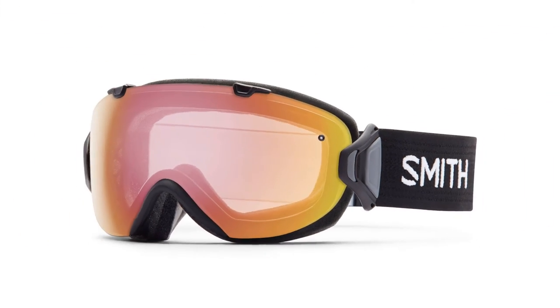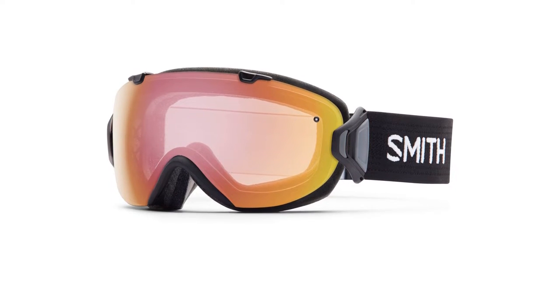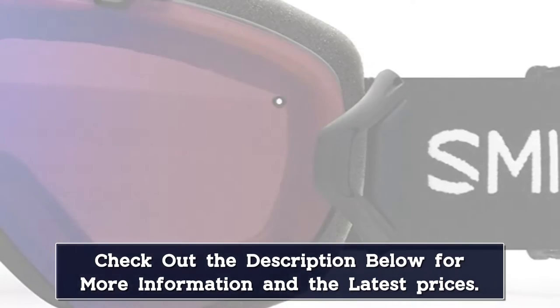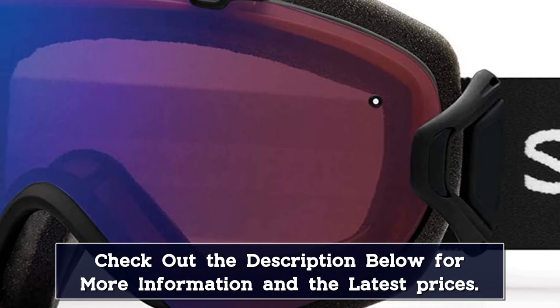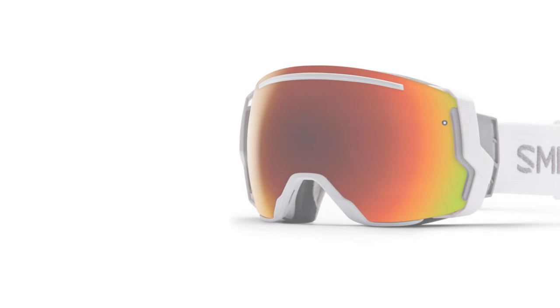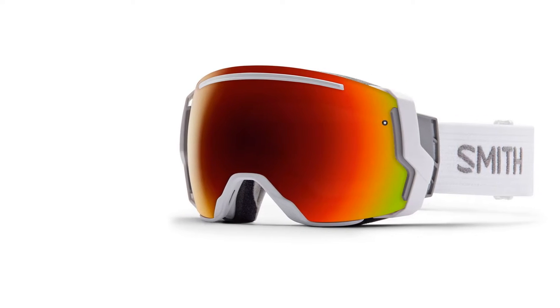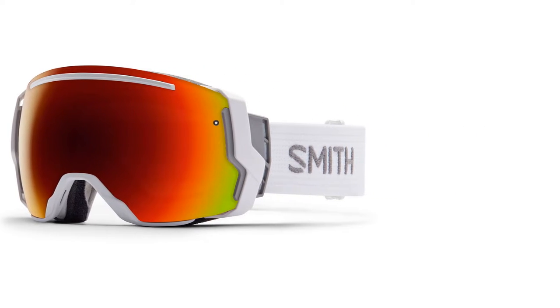The Smith Women's IOS Interchangeable Series Snow Goggles can offer superior vision in both low light and bright light conditions. Keeping your face protected from impacts and incoming objects is the 3-layer face foam. These ski goggles also come standard with a patented Porex filter that ensures an undistorted field of view even at high elevation.